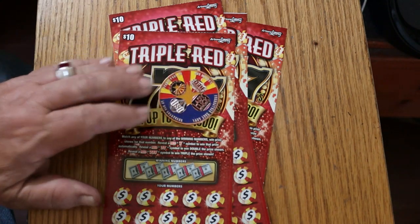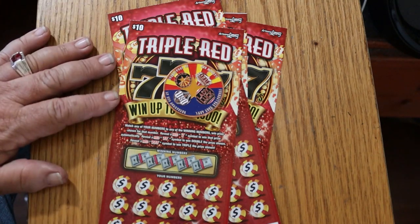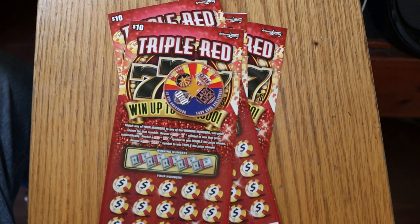It's a simple match-your-number game — match your number to the winning number. Or you can find one red seven, two red sevens, or three red sevens, either for winning the prize, double or triple.